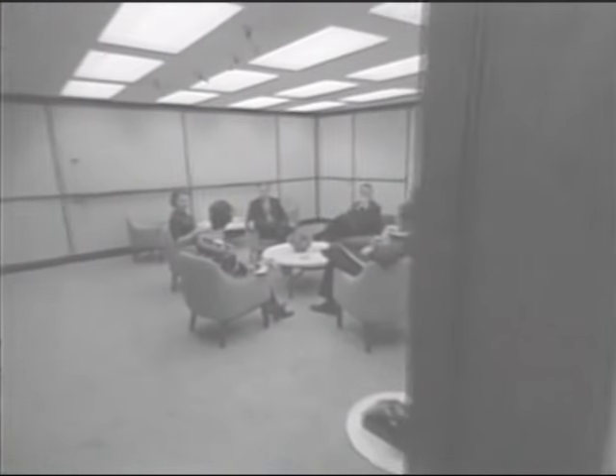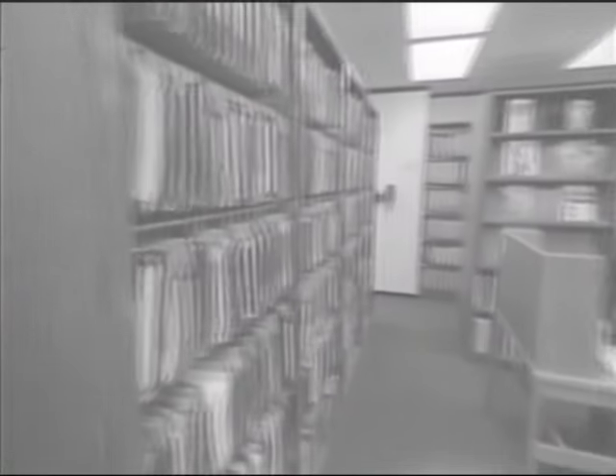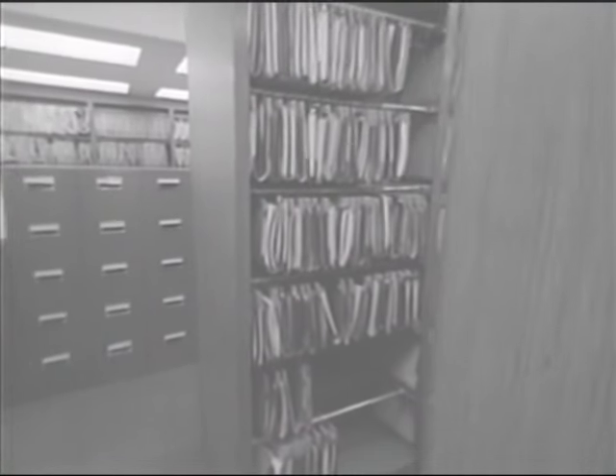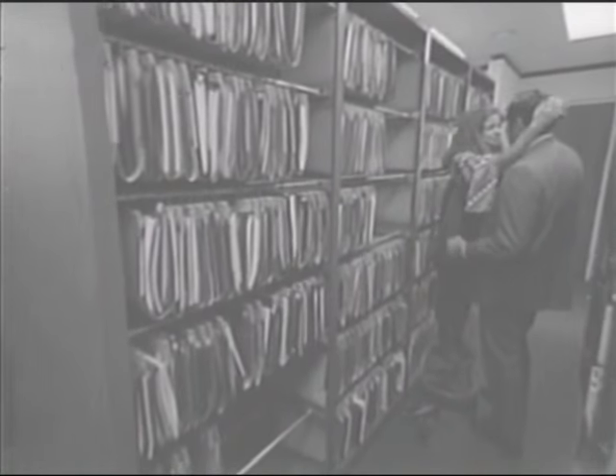Let's begin on the twenty-fifth floor, where our friends in research and planning are located. Not to mention the Information Center, formerly known as the Library. Well, so much for that. Isn't this fun?